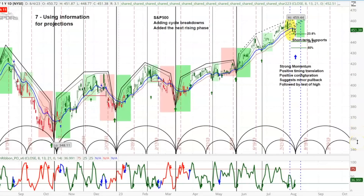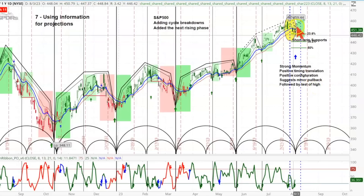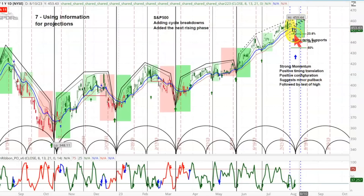Now what I've done is I've added in this green area here where these cycles are beginning to turn up — these are the cycle lines right over there. This note here says 'strong momentum and positive timing translations.' A positive configuration suggests a minor pullback followed by a test of the high. That's what we're looking for right over here — a period where it begins to move up.